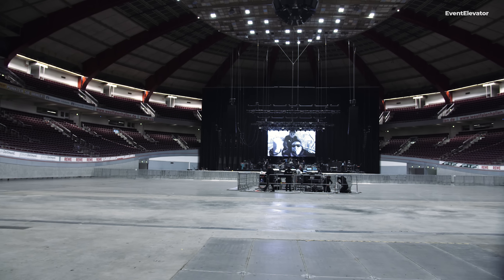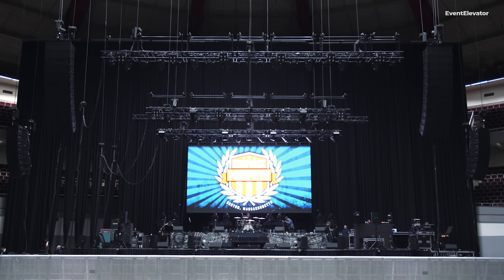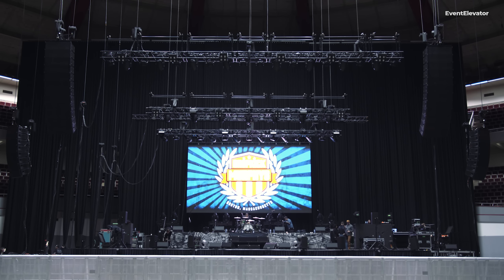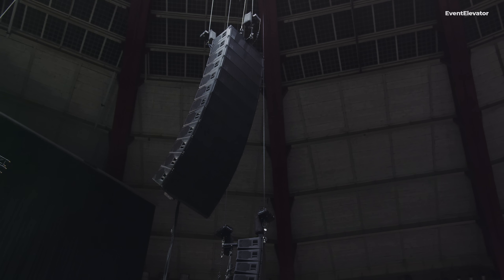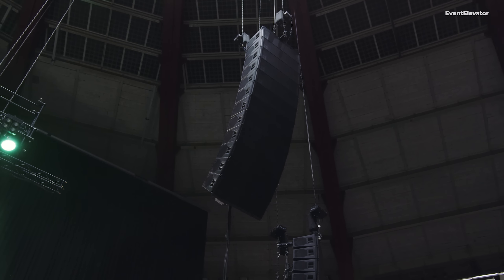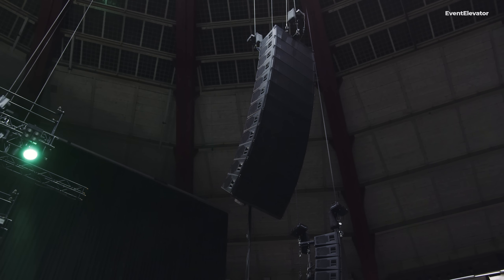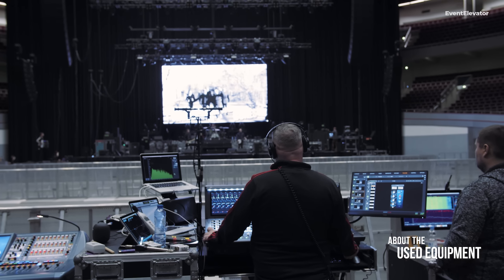Tonight's concert is at the Westphalen Halle. We have our friends from Go Audio providing our PA system for us today, which is made up of both KSL and GSL for our main and side hangs. We are using an array of Y7s along the downstage edge for front fills.